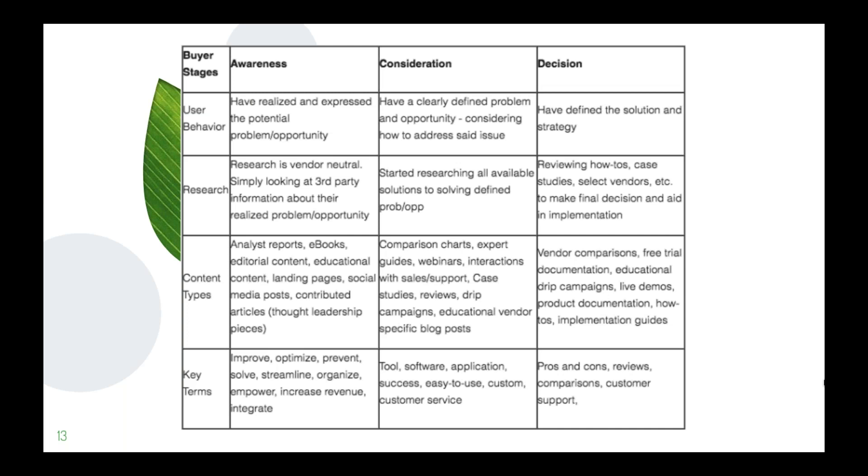In the consideration phase, the user has a clearly defined problem. They're getting an idea of how to solve the issue, understanding what they want to do, and now looking at available solutions. They may have identified a few to demo, are visiting websites, looking at social media, and getting more involved with specific solutions that will solve their problem.